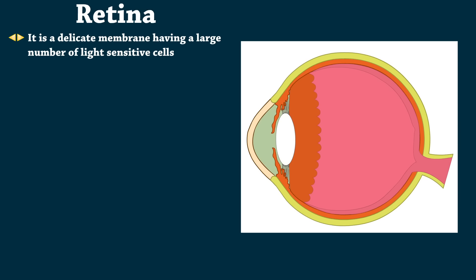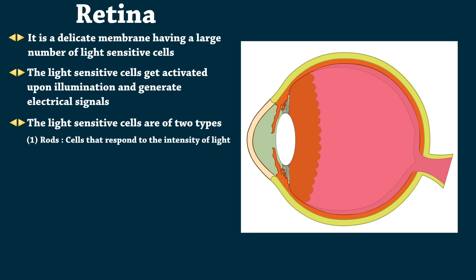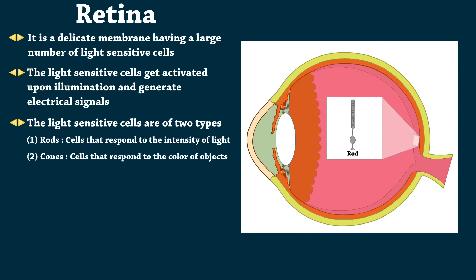Retina is a delicate membrane having a large number of light-sensitive cells. The light-sensitive cells get activated upon illumination and generate electrical signals. The light-sensitive cells are of two types: rods, cells that respond to the intensity of light, and cones, cells that respond to the color of objects.